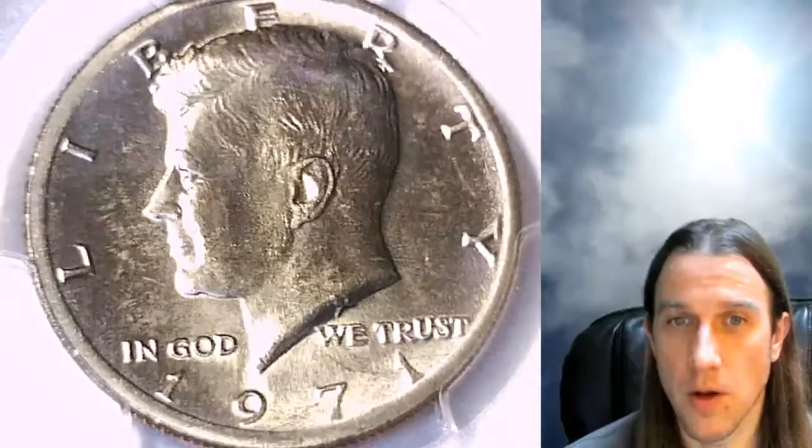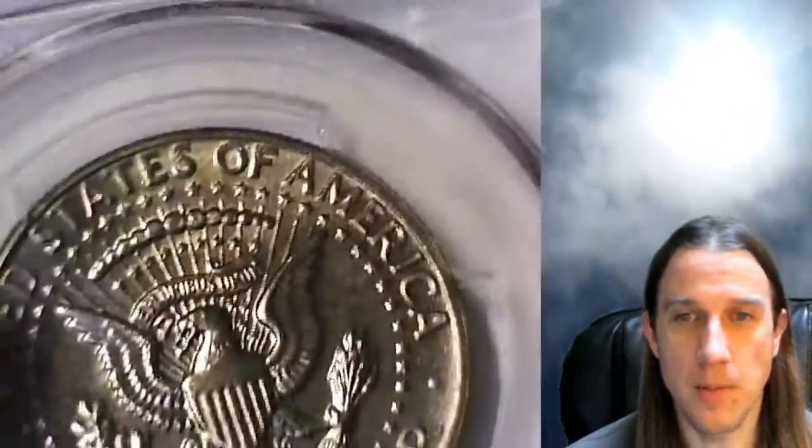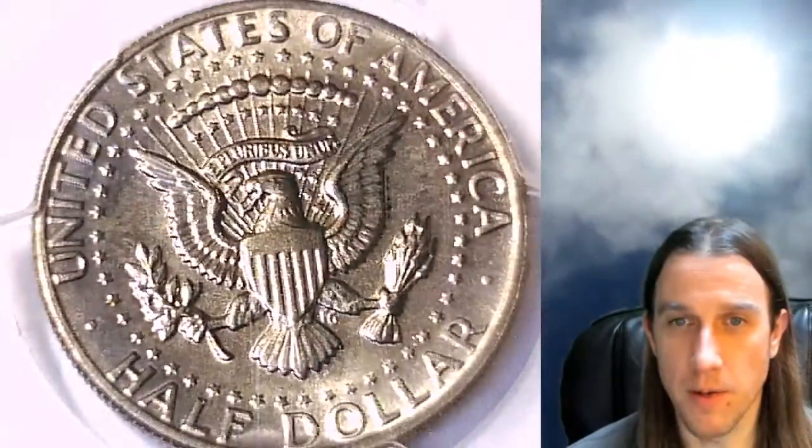I have a little over 3,000 other PCGS graded coins in my eBay store as well if you want to check them out.